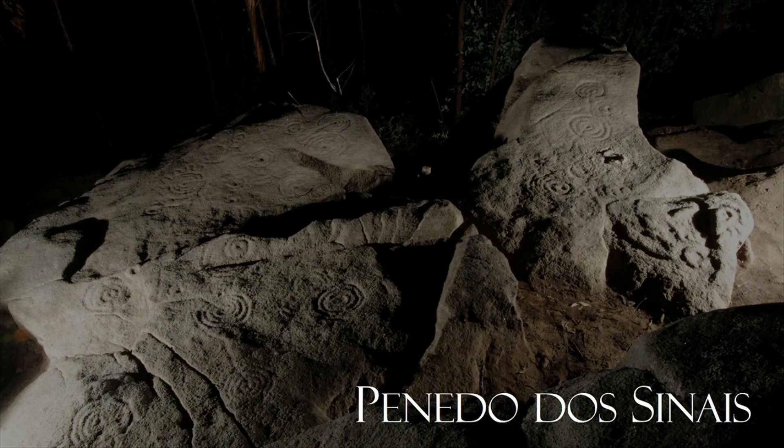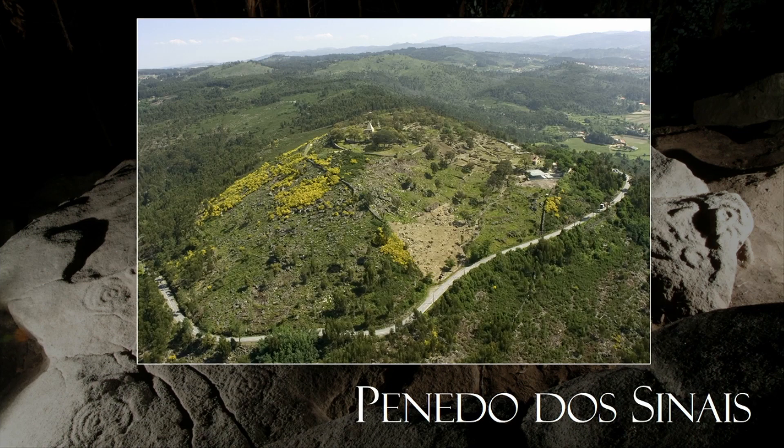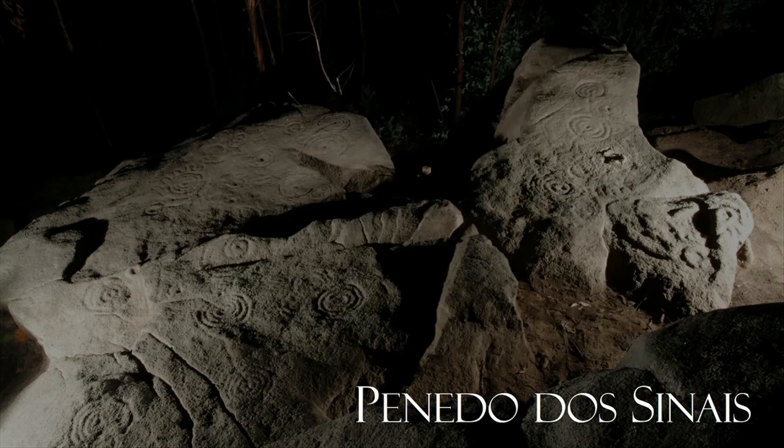I became interested in Atlantic Rock Art more than 20 years ago. The first panel I studied was called Penedo dos Sinais, or Slab of the Signs — a large, flat outcrop extensively decorated with circular motifs and cup and rings, located in the north of Portugal on the eastern slopes of a mountain crowned by a large hillfort or oppidum. I think you'd agree this panel displays a classic combination of Atlantic Rock Art that we probably wouldn't be surprised to find here in Scotland.